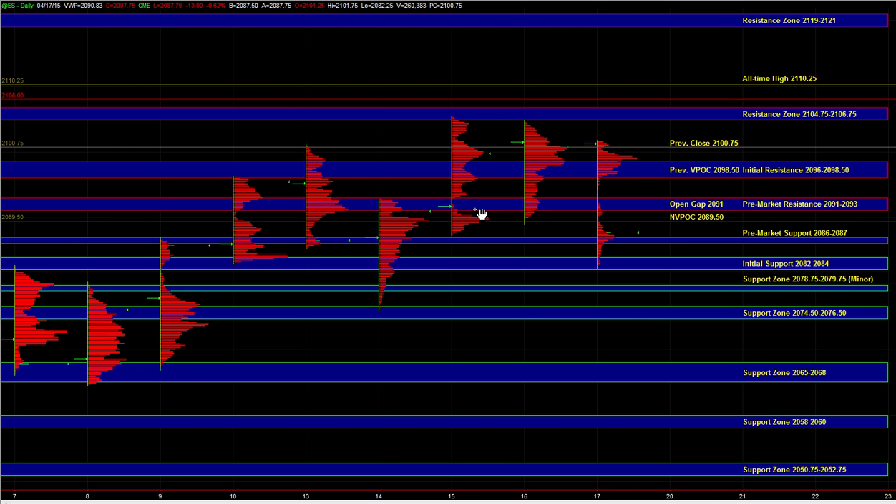That zone still has potential to hold and we can still get a tradable reaction off that zone, and potentially even a reversal depending on just how much volume we're seeing in real time. Right now in the overnight session, we're running on over 200% relative volume. If we continue to do that once the market opens and the relative volume remains high, then we can still get some decent volatility and decent range on the daytime frame.